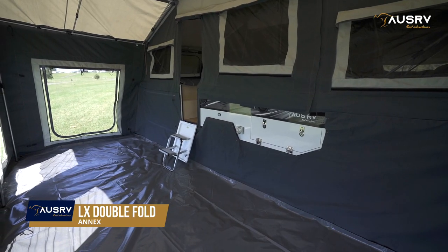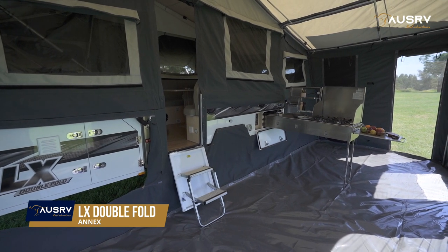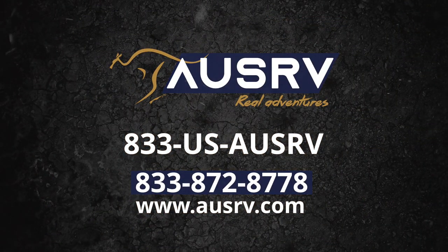Whether it's sleeping friends or family, cooking and entertaining, or simply a haven for relaxation, the LX Annex is the perfect inclusion for spacious camping.